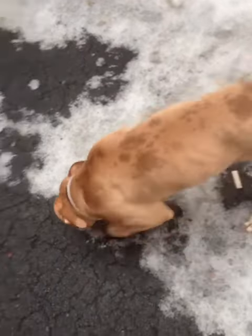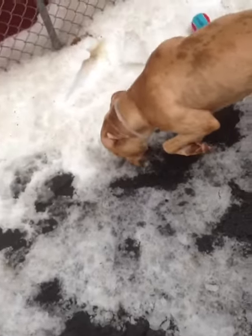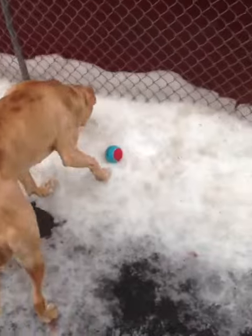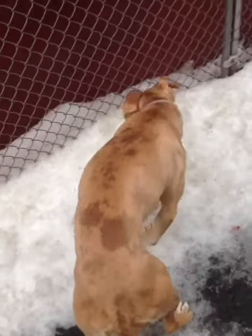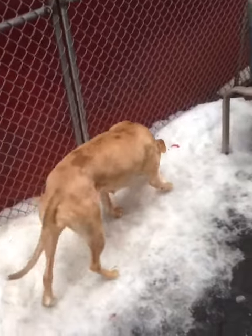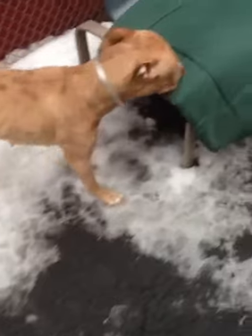This is Cinnamon. Cinnamon's about two. She's in adoptions — I believe an average stray. She's pretty mellow, very sweet. Pulls a little bit on the leash, but just to smell. She's got an interesting coat — some dark brown and some light brown, kind of a mixture.